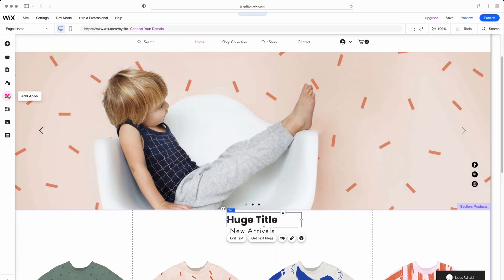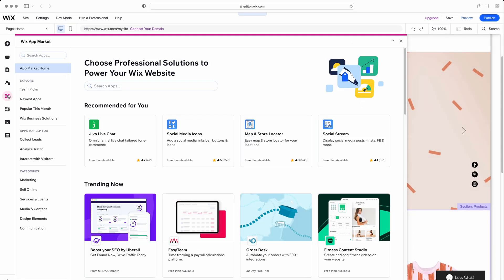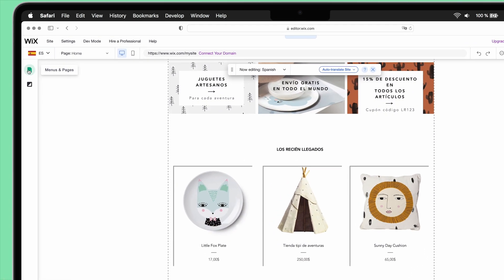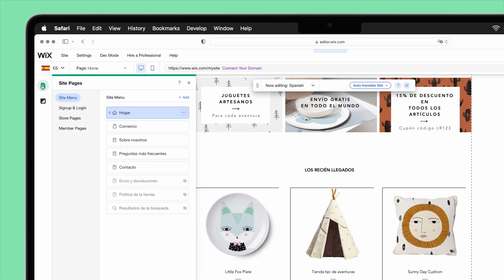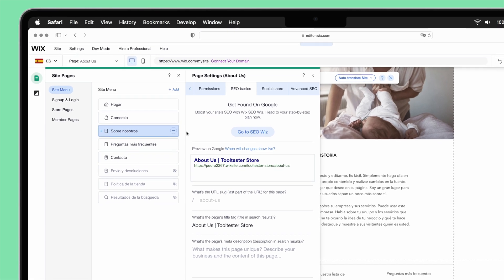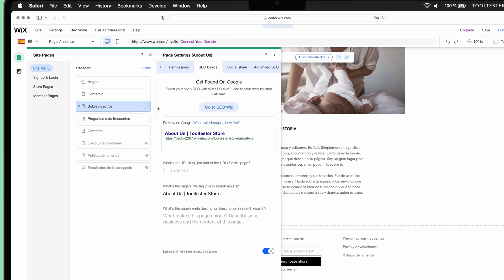Extra features such as online bookings or LiveChat can easily be added thanks to its vast range of apps. But it's not the strongest solution if you want to sell internationally, especially in terms of SEO. For example, if you wanted to set up a Spanish version of your About page, you wouldn't be able to translate 'About' in your URL to Spanish. If you want to sell internationally, Shopify's advanced multilingual and multi-currency features make it the better solution.